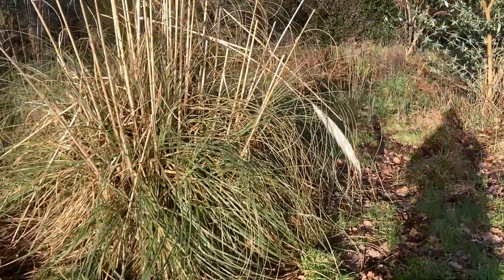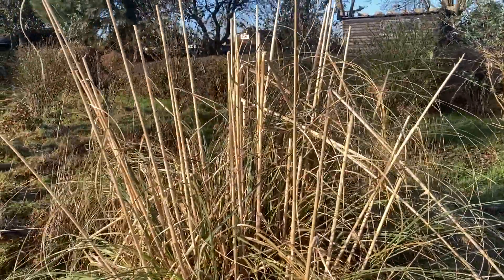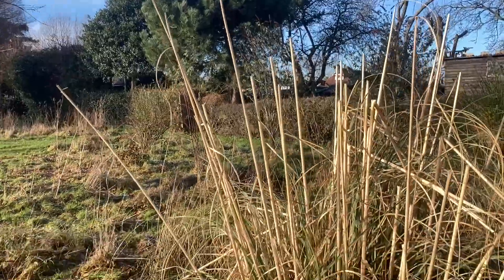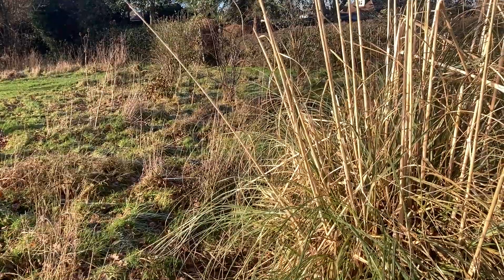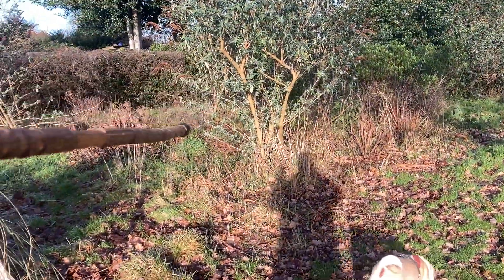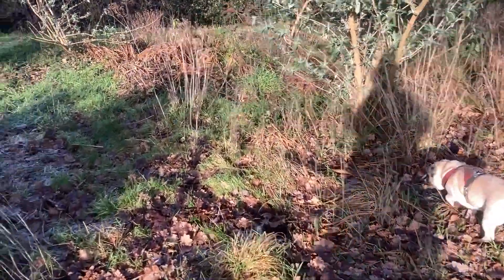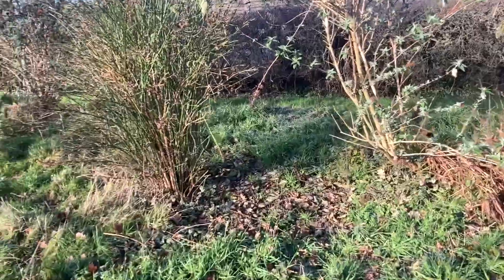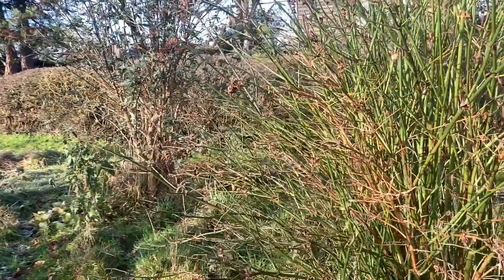The next landmark is a pampas grass, which is a bit bizarre out in the wilds of nowhere — but there is a house just behind here. The guy who used to live here planted a little sensory area: there's a buddleia there, and various other plants, another buddleia over there.